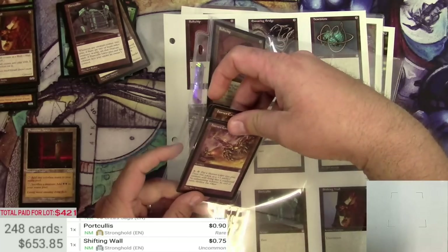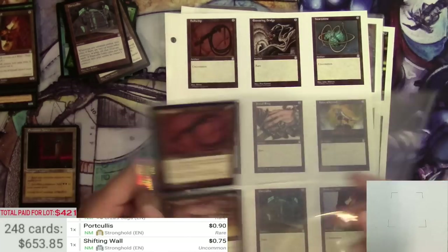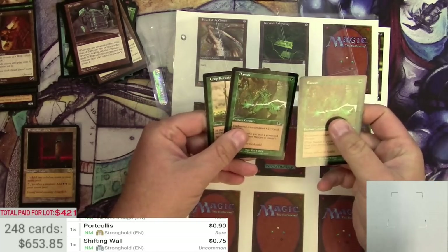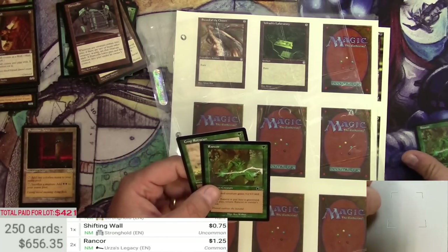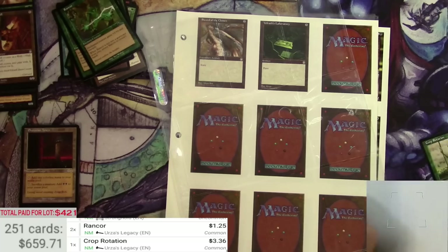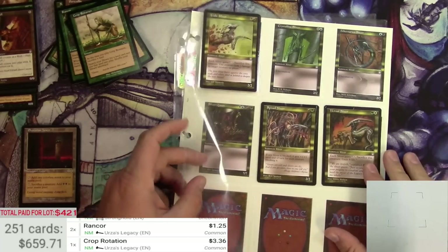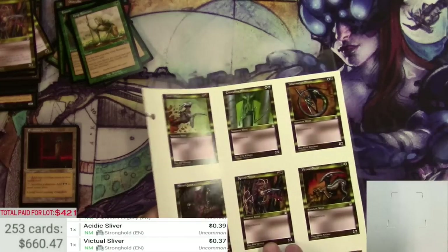Just for fun, let me see if a Mox Diamond slipped behind these Hornet Cannons — probably not. This page is pretty much empty. We missed a Volrath's Laboratory and a Sword of the Chosen. But we got some Rancors and a Crop Rotation — two of those and one of those, so that's not bad for some Legacy commons. We got some slivers but missed the Sliver Queen and a Crystalline Sliver. And that was it — that's the entirety of it.